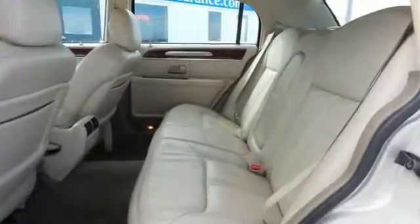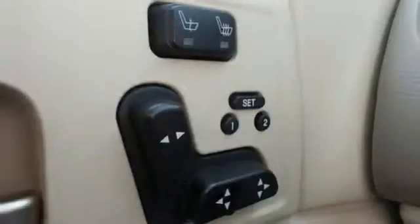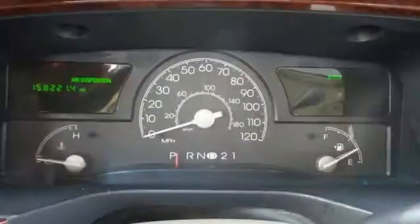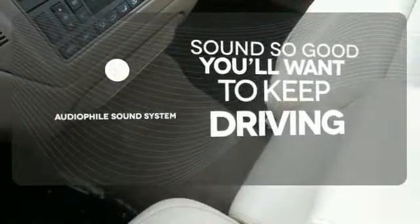The dual-zone climate control, multiple airbags, and power leather seats add to this town car's roomy, comfortable cabin. And to round out this already impressive vehicle, you have an Alpine sound system with a CD player and an anti-theft system. Your favorite music has never sounded better, thanks to the audiophile sound system.